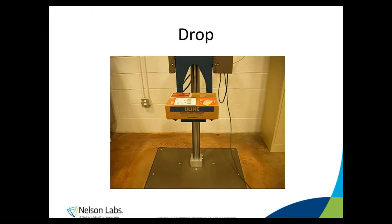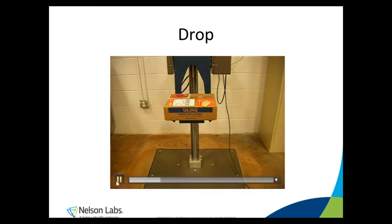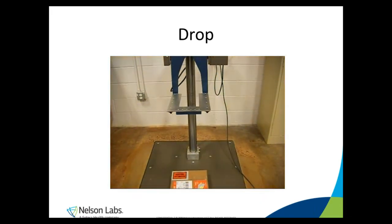Here's a quick video of our drop tester in action. The platen swings back and the package falls to the ground.